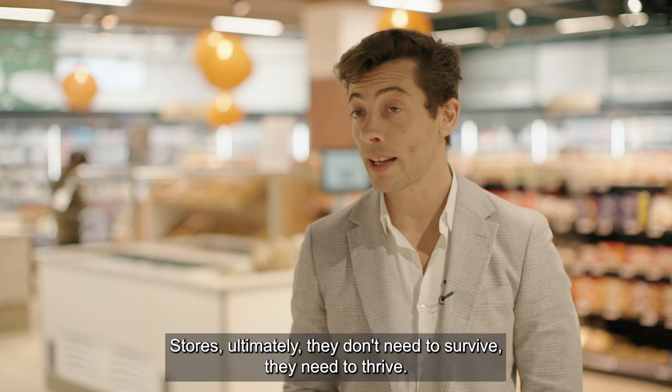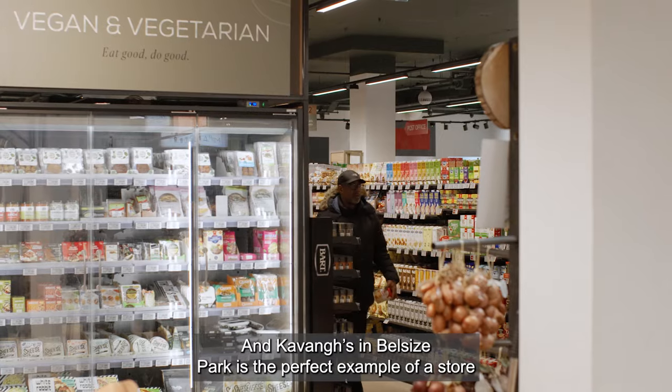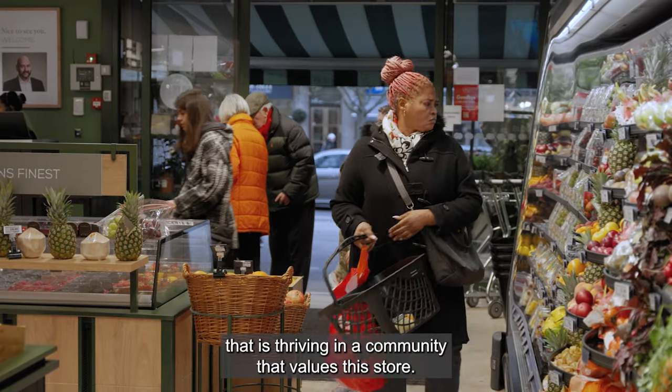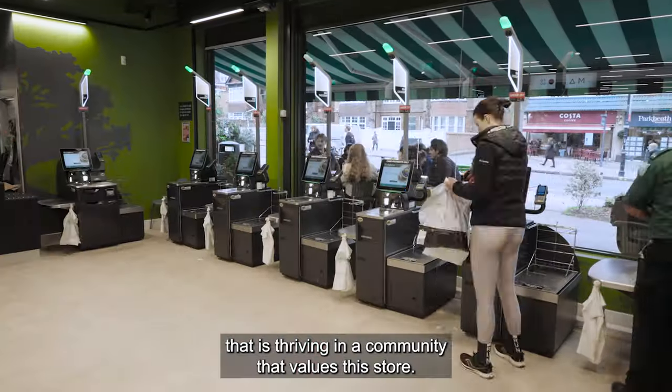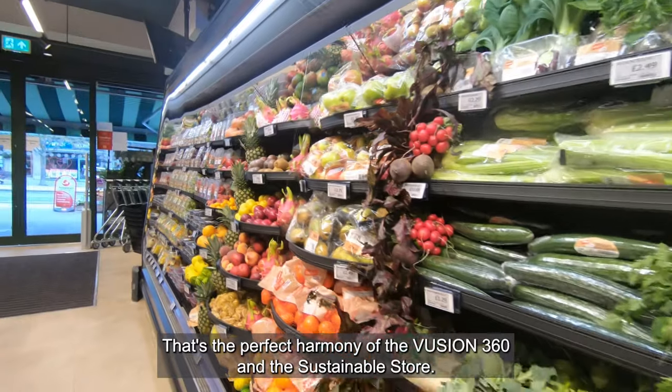Stores, ultimately, they don't need to survive. They need to thrive. And Cavanagh's and Bad Sides Park is the perfect example of a store that is thriving in a community that values this store. That's the perfect harmony of the Fusion 360 and the sustainable store.